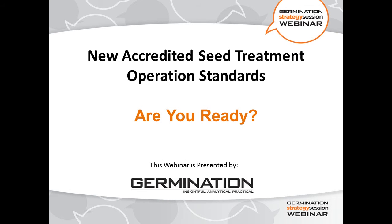Good afternoon, everyone. Thank you very much for joining us on this lovely, very warm August afternoon for our germination strategy session webinar on the accredited seed treatment operation standards. I hope you can all hear me well, and I hope your screens are all clear. You should be seeing a title slide that says New Accredited Seed Treatment Operation Standards.